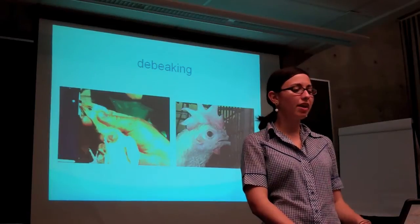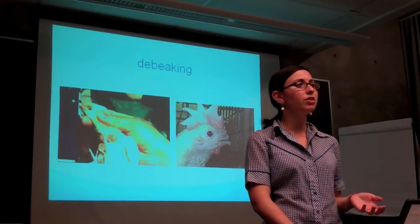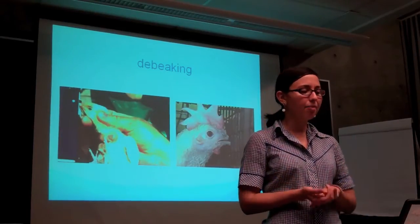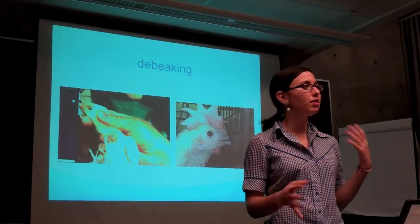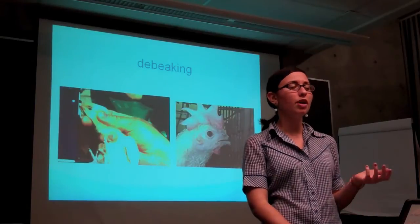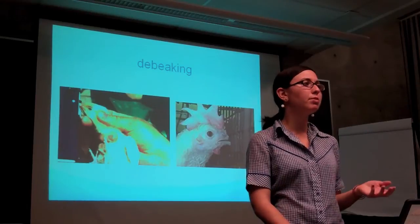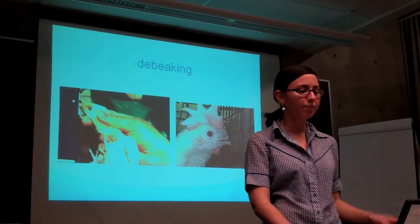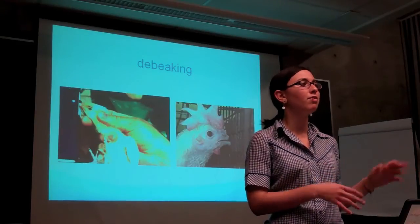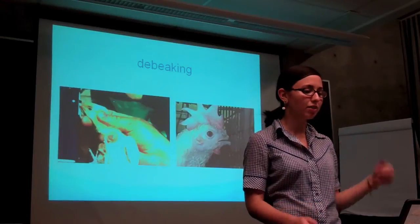When female chicks are born, they have their beaks cut off without anesthetic — a process called de-beaking. In normal conditions, chickens develop a peaceful hierarchy. But when they're kept in confinement, they don't have enough space to develop those social conditions, and so they often express their stress by pecking at or even cannibalizing other birds. So farmers will preemptively cut off their beaks in order to prevent injury. One theme throughout this presentation is that the unnatural conditions of factory farming create problems that necessitate even more unnatural solutions, and de-beaking is a good example of that.